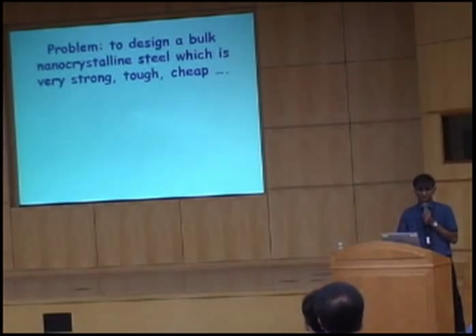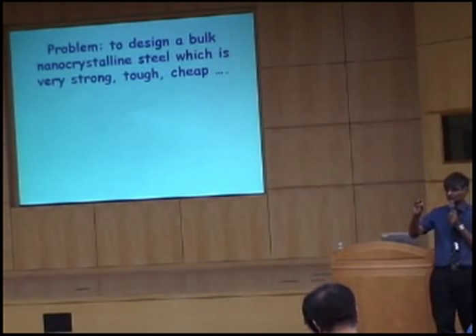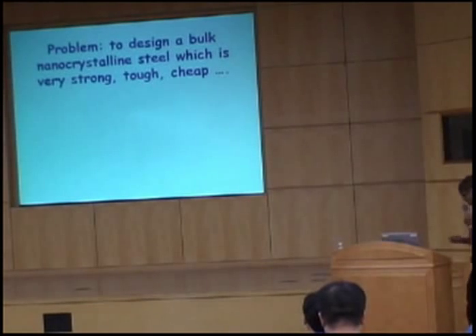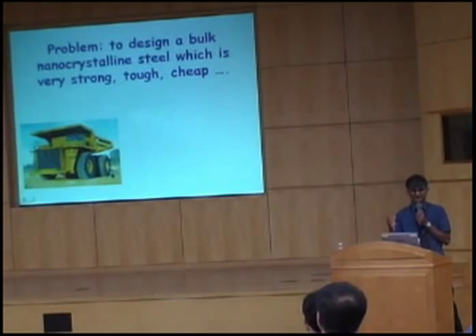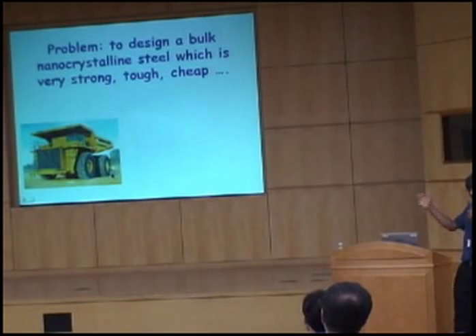First of all, bulk — what do we mean by bulk? If you go to a university, then bulk means a small sample which you can feel in your hand. What I mean by bulk is something very big. If you look over here, there's a human being — so this is big. And I'd like to make a steel which can be very strong at this size.